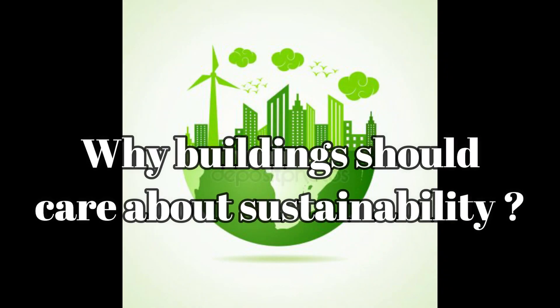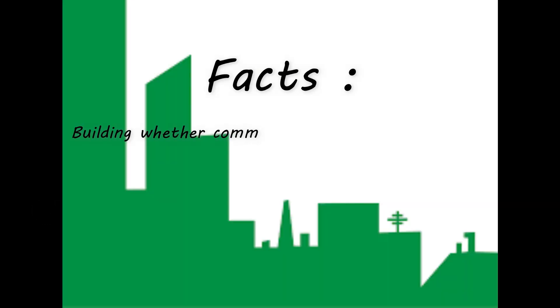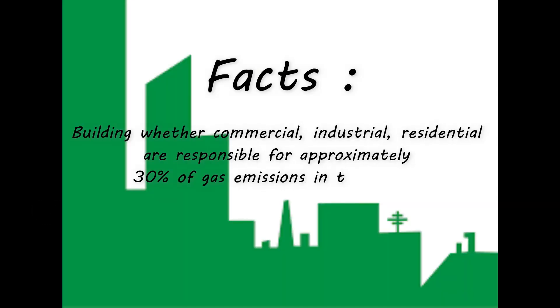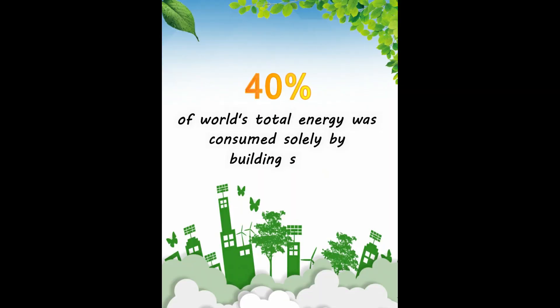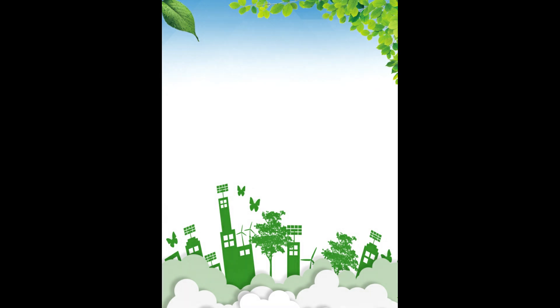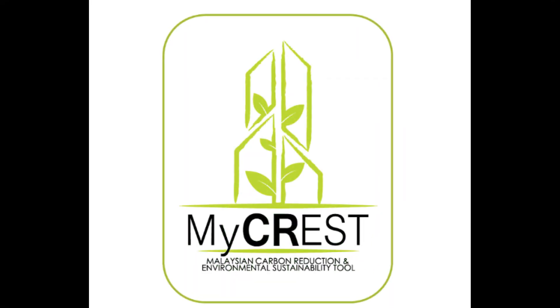First of all, let's think about why buildings should care about sustainability. In fact, buildings — whether commercial, industrial, or residential — are responsible for approximately 30% of gas emissions in the world. 40% of the world's total energy was consumed solely by the building sector. And this leads to the introduction of MICREST.